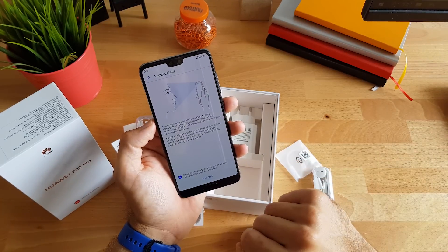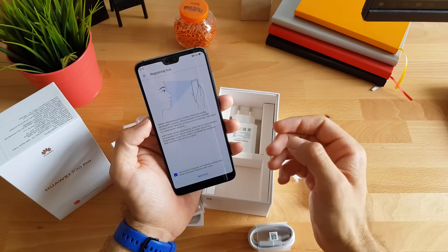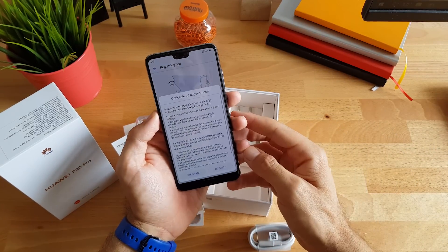Inače čitač otiska prsta se nalazi tu dolje ispod. Omogućite podizanje za buđenje uređaja — dakle, samo ga podignješ i on ti od čita lice.